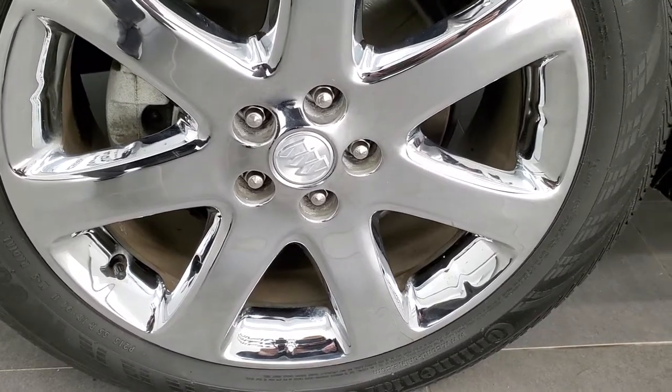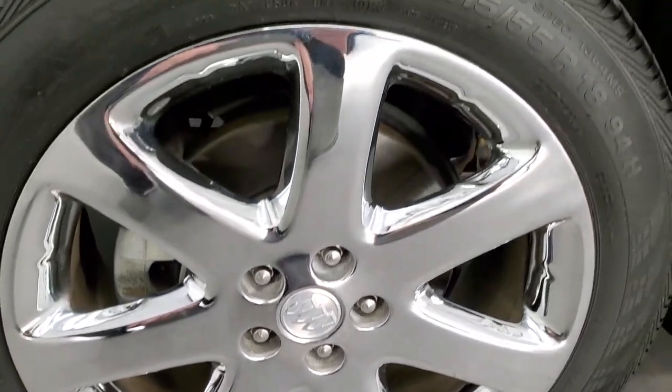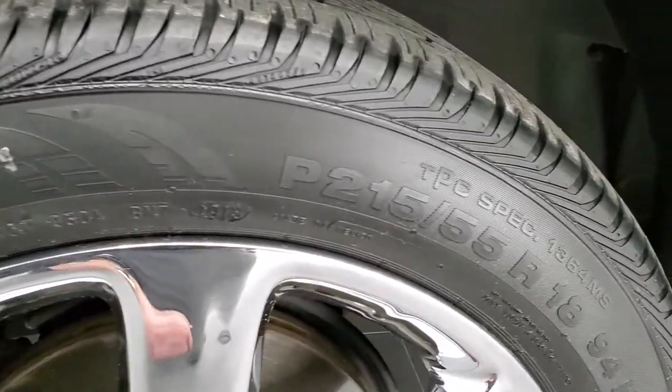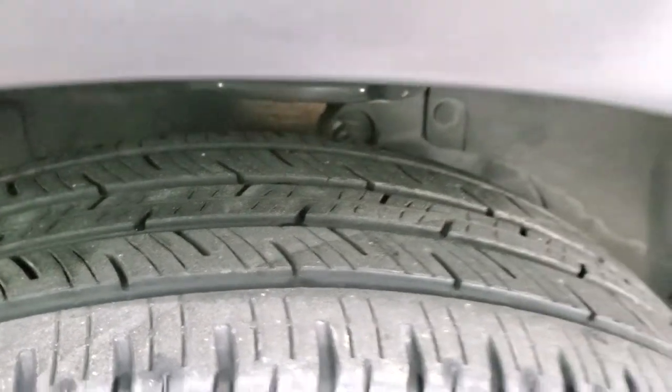This one comes with the chromed 18-inch alloy rims and they are in excellent shape — really nice condition. It comes with Continental ContiProContact 215/55R18 tires, and they have probably about half the tread left on those tires.